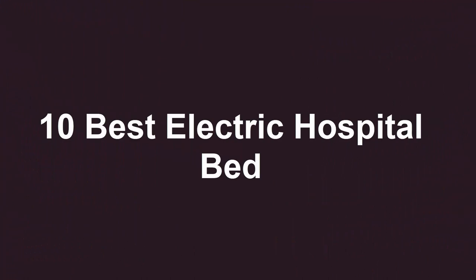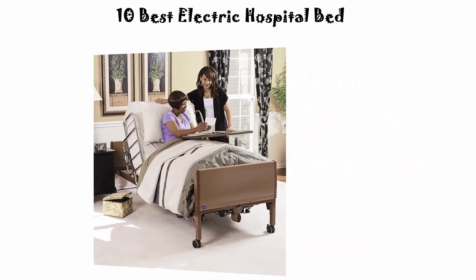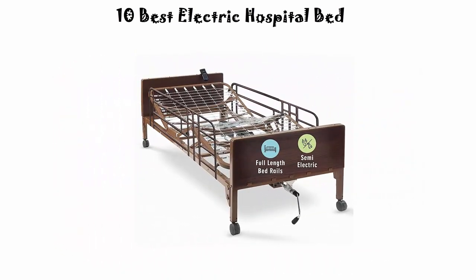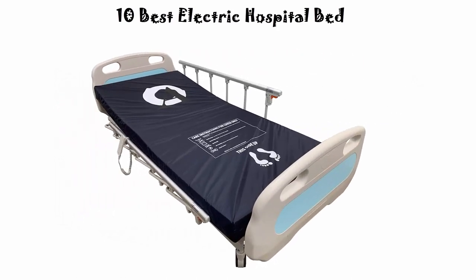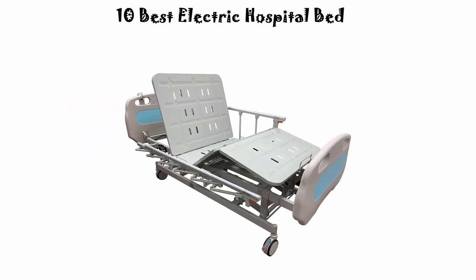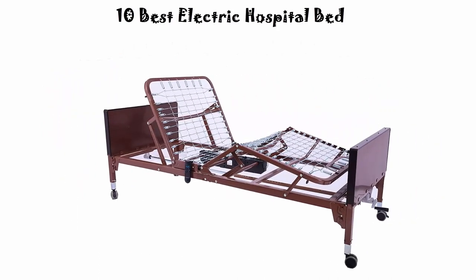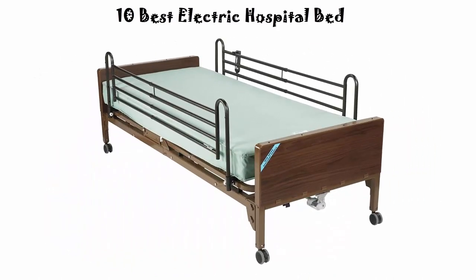Welcome to Best Quality. We are going to check out the top 10 best electric hospital beds in current time. This list is based on my personal opinion and I try to list them based on price, quality, durability, and more. If you want to see their price and find out more information about these electric hospital beds, you can check out the link down in the description and comment section below.